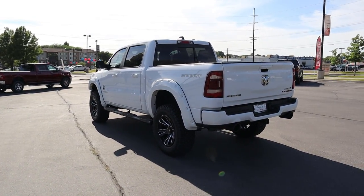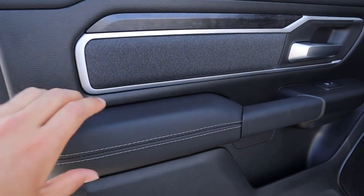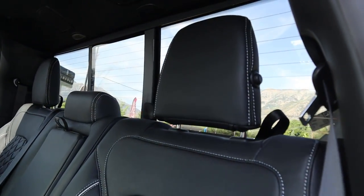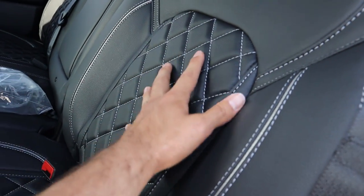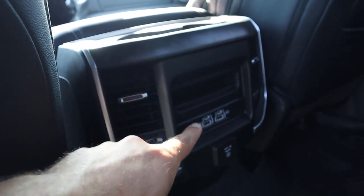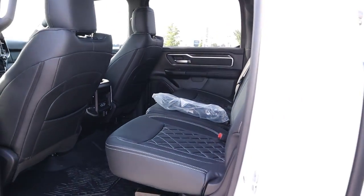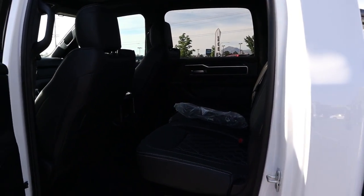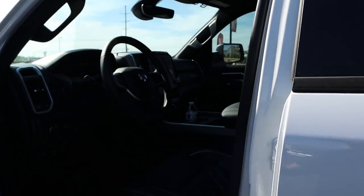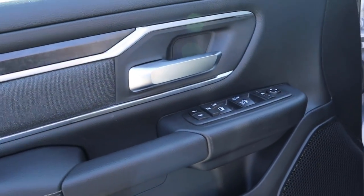Coming to the door panel, we have a normal Bighorn door panel with cloth trim mixed with leather. We've got these custom seats with leather and a diamond stitch pattern in the center portion — looks really good. Just like all other RAMs, we still get the storage boxes underneath, cup holders, USBs, and a full power outlet. The biggest change in the back is just the seats. Up front, the door panel has the same cloth and blacked-out leather trim, and this does have the power folding mirrors.